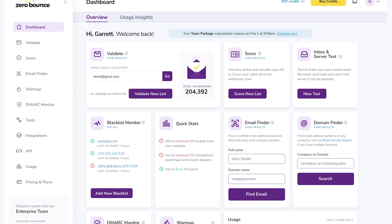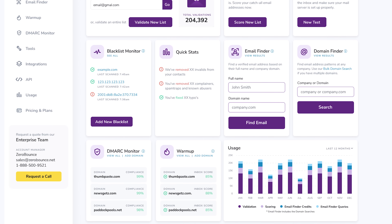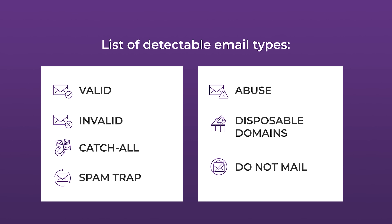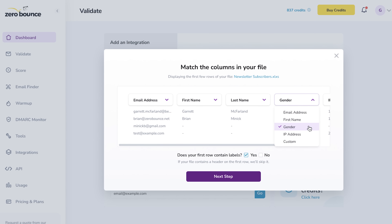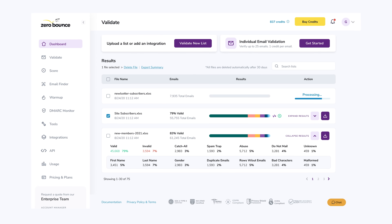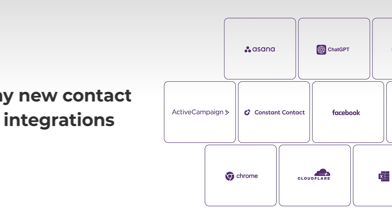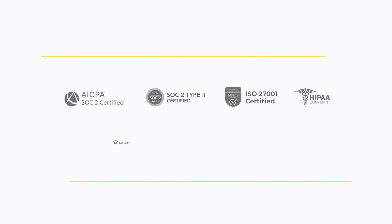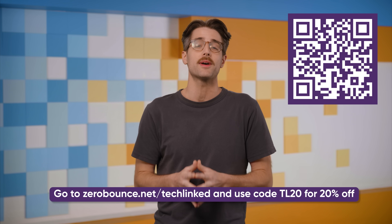Maybe we should be asking about today's sponsor: Zero Bounce, the experts in helping businesses make sure their emails actually reach people's inboxes. It checks email lists to remove invalid or fake addresses and gives some useful info about them. Because if the people behind those accounts have changed jobs or email providers or just used a burner account to get a free download, your cleverly marketed email is going to feel so dumb when it gets there. 28% of emails go bad every year. Zero Bounce keeps your email list clean. It's API-ready with integrations for HubSpot, Zapier, and more, and it's helped brands save thousands in wasted sends. It's also private with SOC Type 2 certification and GDPR compliance built in. Try Zero Bounce now and get 20% off with code TL20 on any plan.